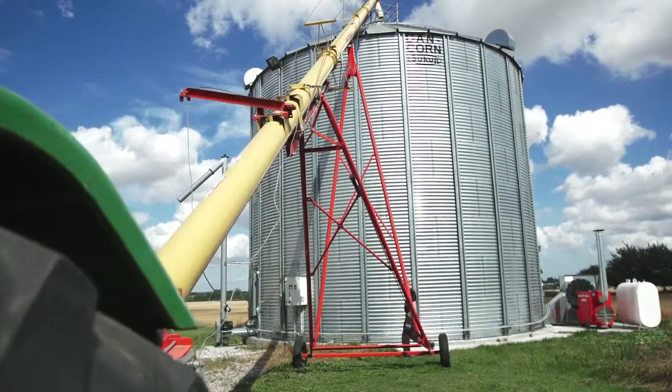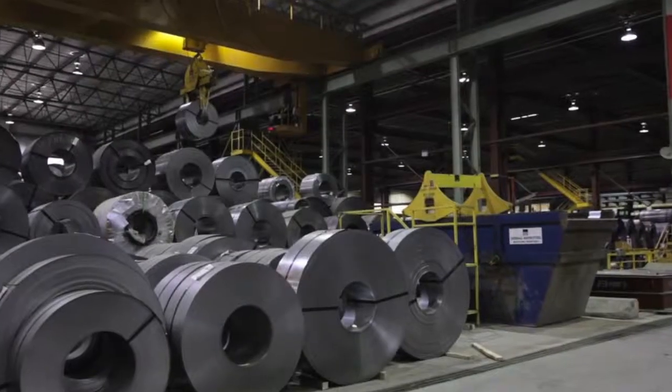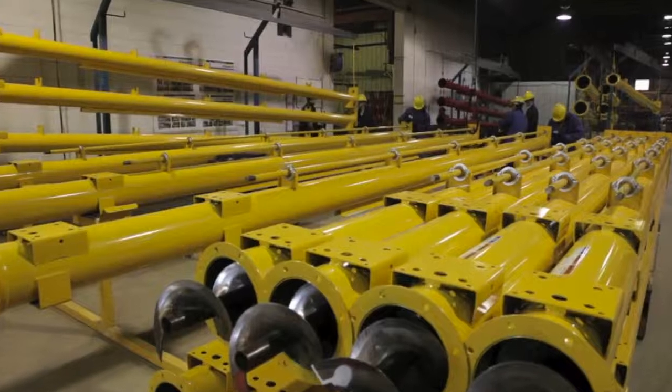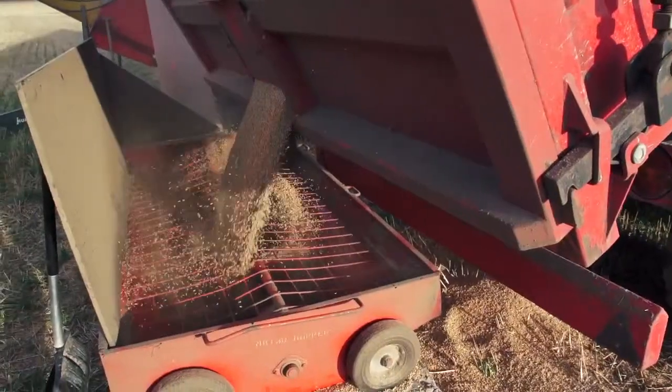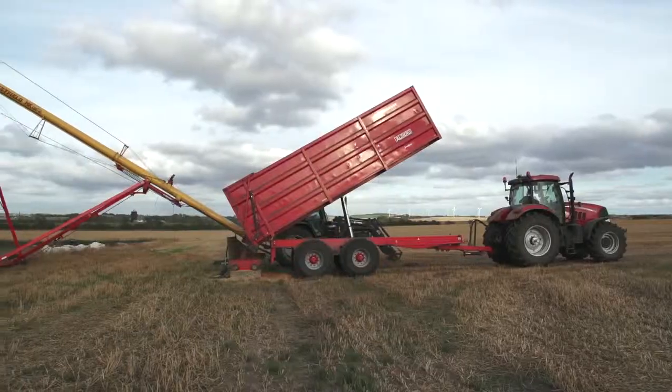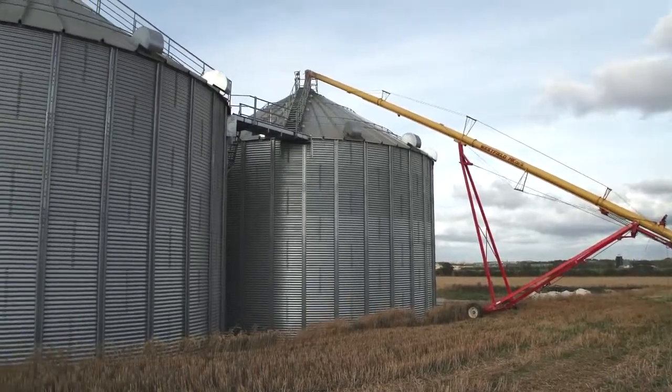Westfield augers with a high capacity are made in Canada by one of the world's largest auger manufacturers. The largest type can transport 245 tonnes per hour, and Westfield augers are suitable for filling both flat storages and silos with a very high capacity.